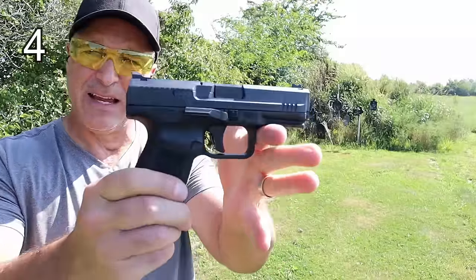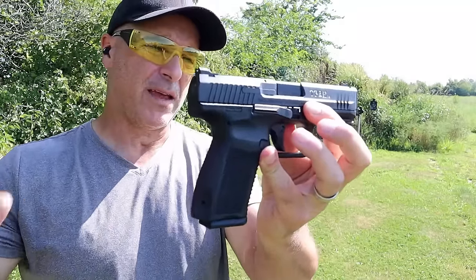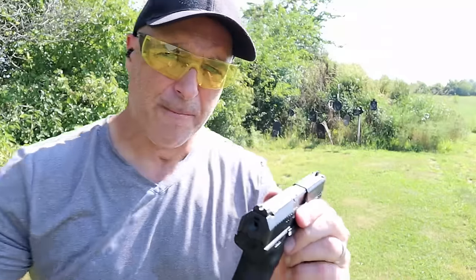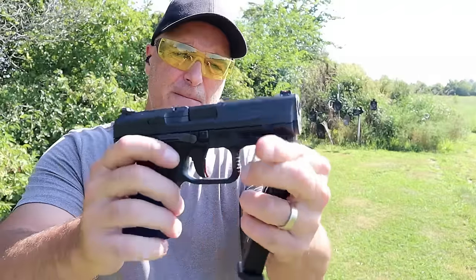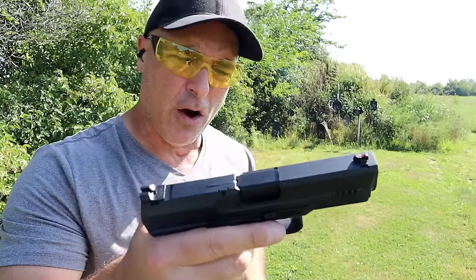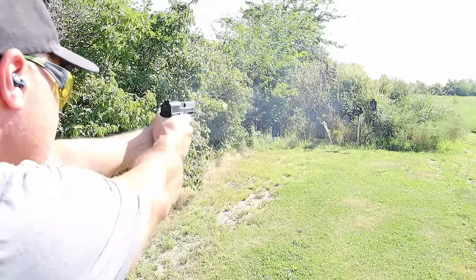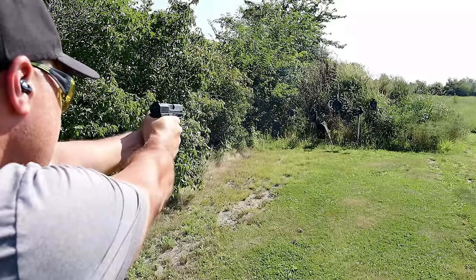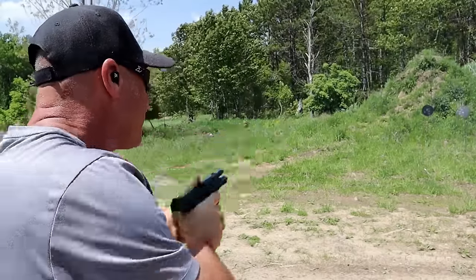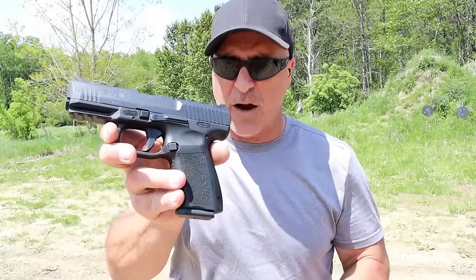Can you believe I got rid of the Canik TP9 SF Elite? I picked it up used locally and was happy to have it — it shot like a dream. The Canik triggers are so nice, and it was an accurate shooter that fed, fired, and ejected everything just fine. But I said I want an optic-ready one. The price on those has skyrocketed, so budget Caniks are still kind of hard to find. I realized I already have two Caniks that are optic ready and never put optics on them, but I found something else I just had to have, and the TP9 SF Elite went bye-bye. I think I can get it replaced rather quickly and get an optic-ready one with a red dot.